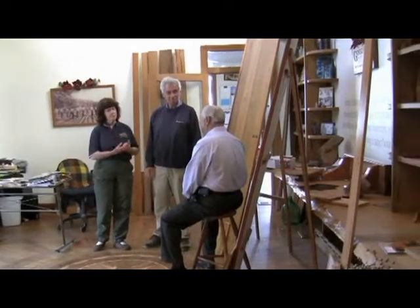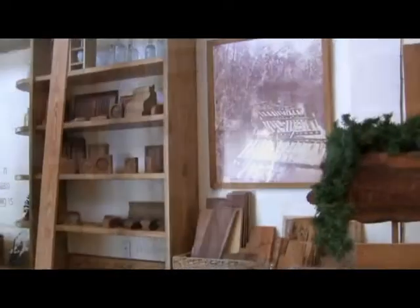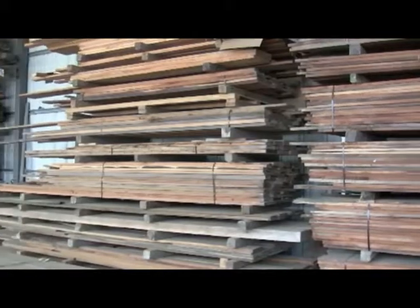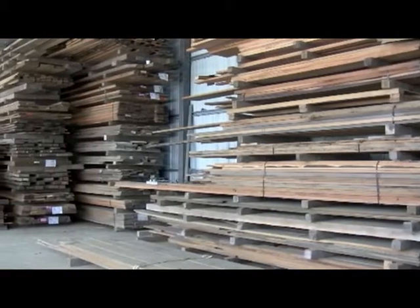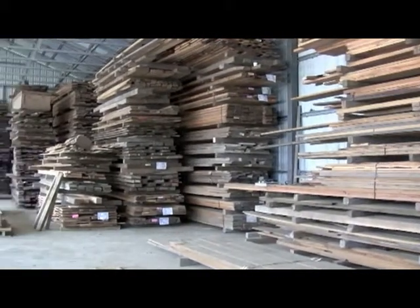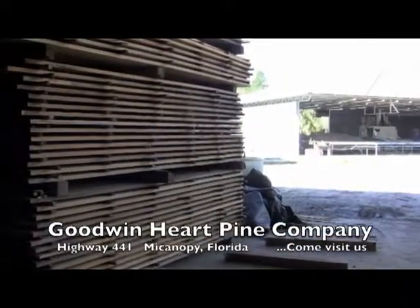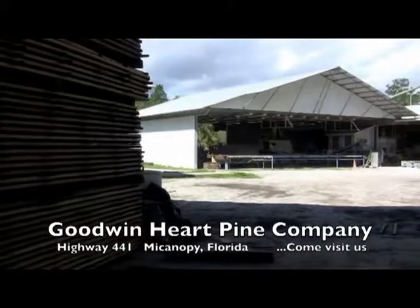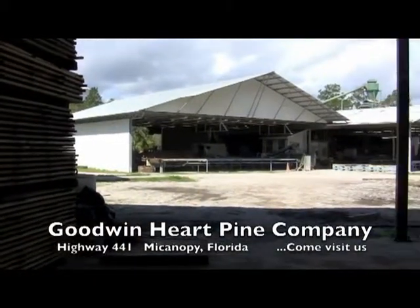Our reclaimed wood flooring, architectural millwork, and stairs have been used in fine homes, commercial projects, and historical restorations, including Independence Hall, the Texas Governor's Mansion, Mount Vernon, the Fort Matanzas National Monument, the Ernest Hemingway House in Key West, and many more.